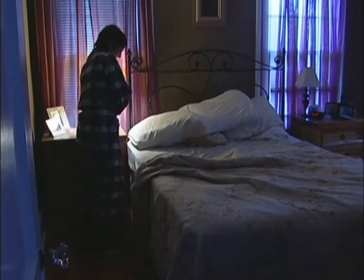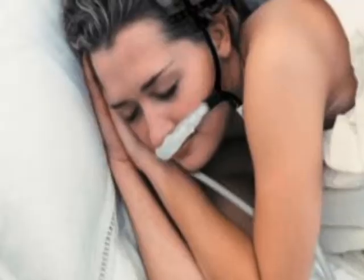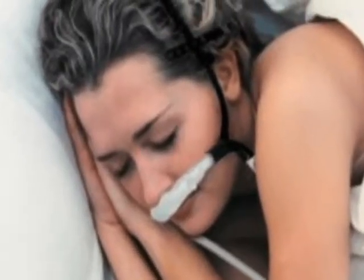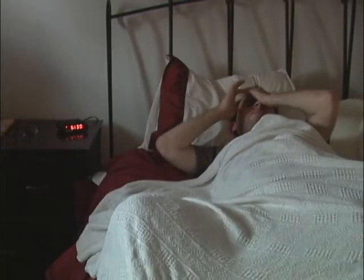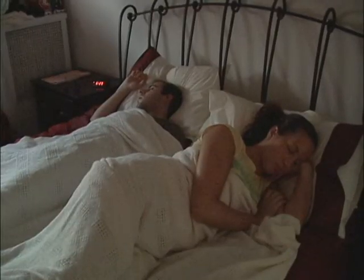A small study with just 11 patients was done with the device and published in the American Journal of Respiratory and Critical Care Medicine. The participants wore the devices while asleep, and the study showed that the nasal cannula treatment reduced the number of disordered breathing events from 28 to 10 per hour and decreased the number of sleep arousals from 18 to 2 per hour.